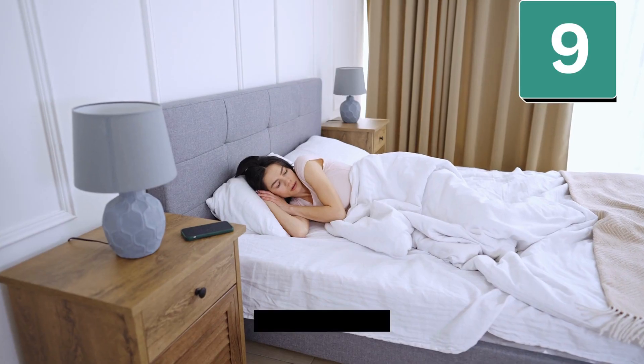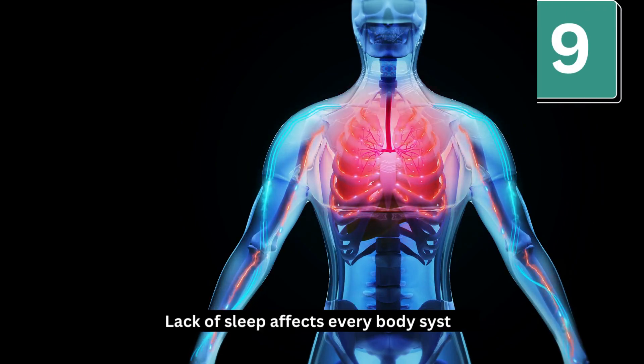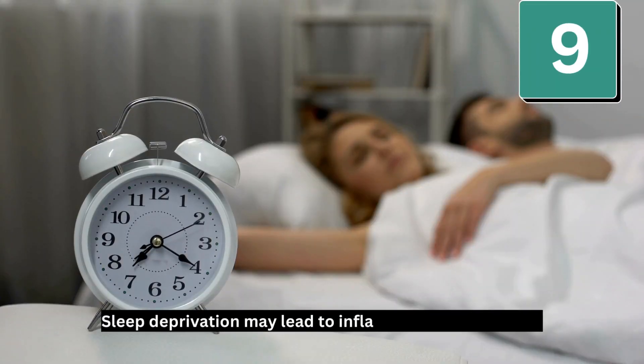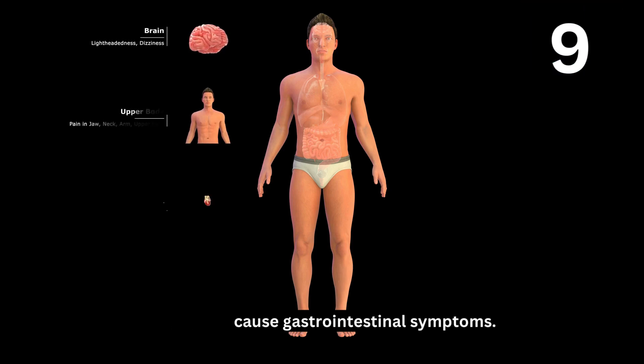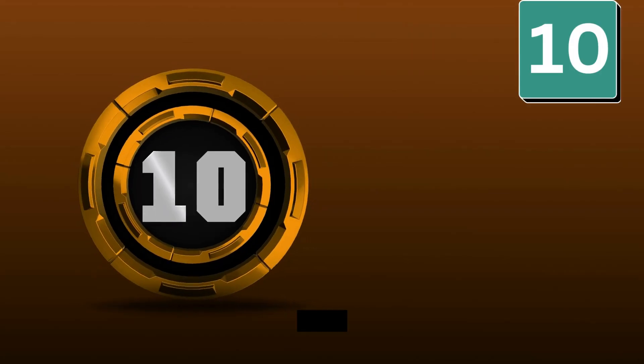Number 9: Get enough sleep. Lack of sleep affects every body system, including the digestive system. Sleep deprivation may lead to inflammation in the bowel, which can cause gastrointestinal symptoms. Aim for 7 to 9 hours of good quality sleep per night.